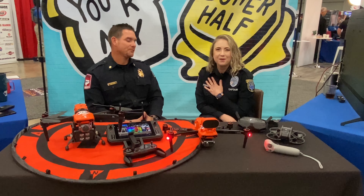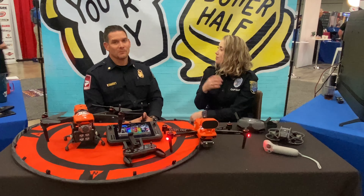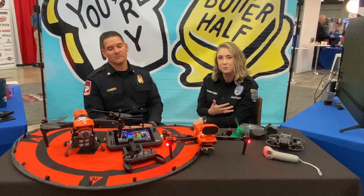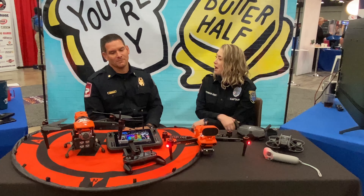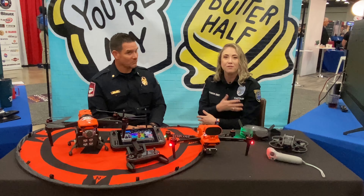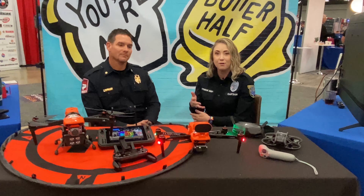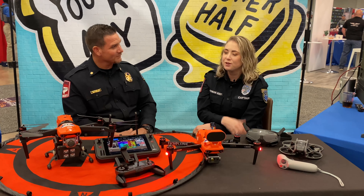Welcome back everybody. Captain Krista Steadman with Austin-Travis County EMS, and this afternoon I am here with Commander Chris Lester, who is over our Homeland Security Emergency Management Department and also oversees our Spartan drone program. Commander Lester is going to walk us through some of the details about our drone program, the mission, the types of aircraft that we fly, as well as some of the missions that we go on. Commander Lester, thanks for joining me. Thank you for having me. Tell us a little bit about our Spartan program overall and the mission of the team.